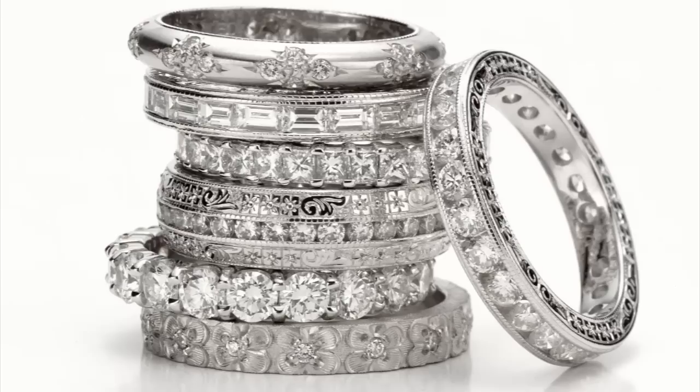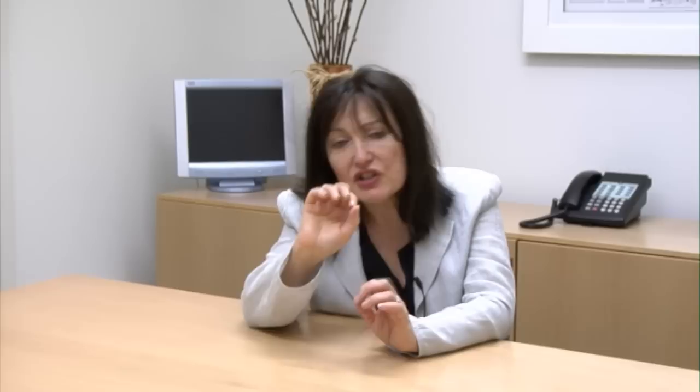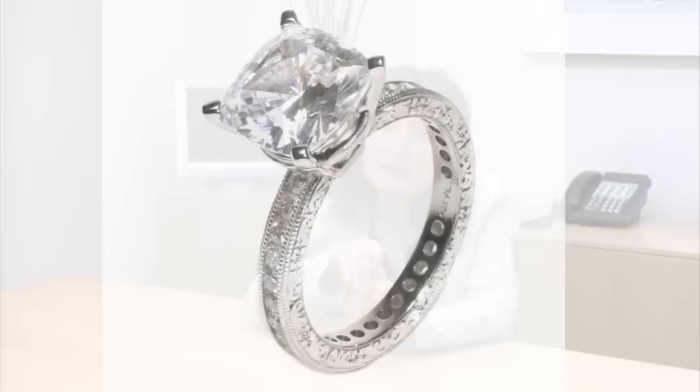I created beautiful, very delicate, very intricate engagement and wedding bands. They all had hand scrolling. They all have different designs, whether it's oak leaf for the signs of love and longevity, or whether it is flowers, what women love, or whether it is a little antique mill green edge that a woman would feel reminds her of her grandmother's ring.